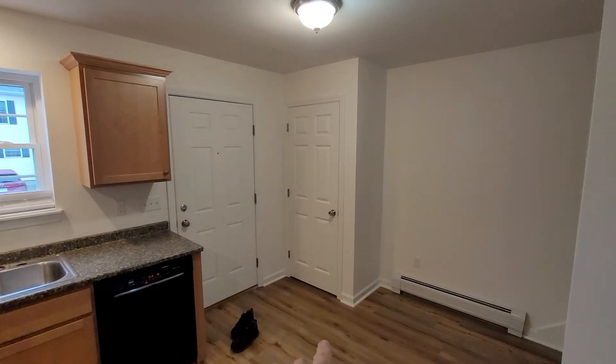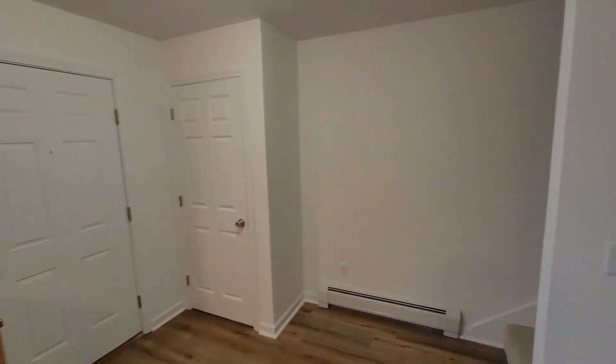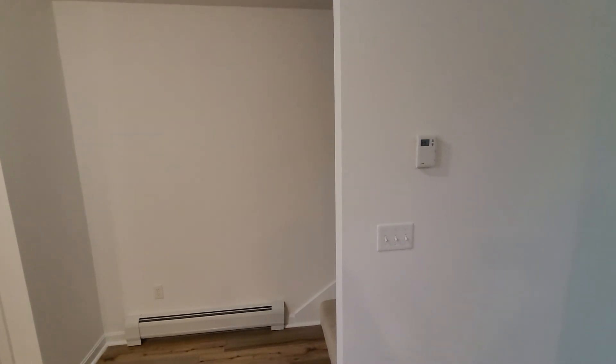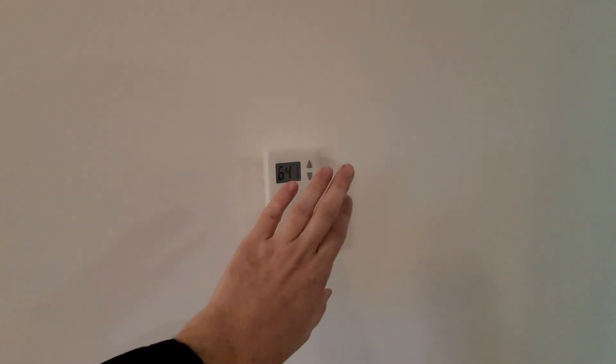There is a coat closet as you come in. One of the neat things is that this includes the heat, water, sewer, lawn, and snow. The heat has got two thermostats — there's a thermostat on each floor.